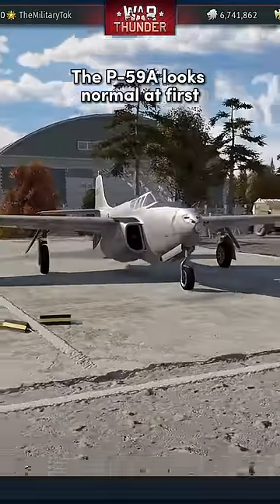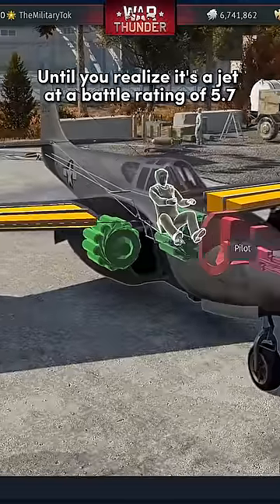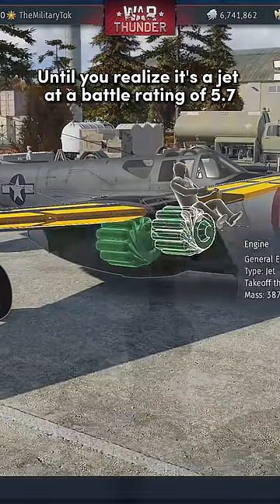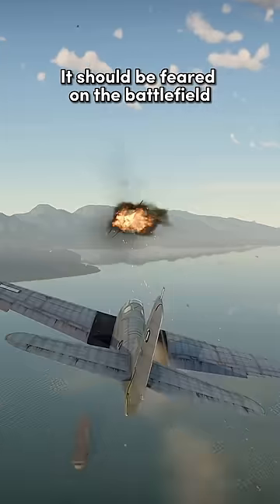Found in the U.S. air tree, the P-59A looks normal at first until you realize it's a jet at a battle rating of 5.7. With its powerful armament and great maneuverability, it should be feared on the battlefield.